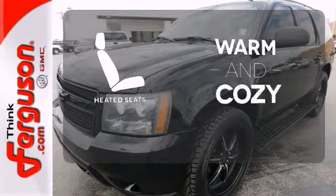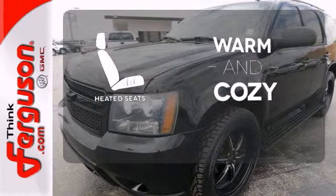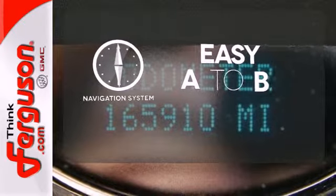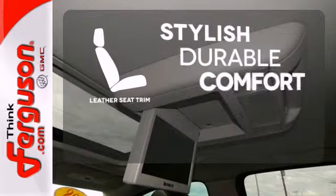Wrap yourself in the comfort of heated seats. Feel confident getting from point A to point B with a navigation system. The leather seat trim offers style and durability.